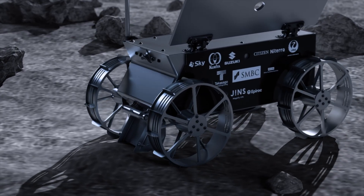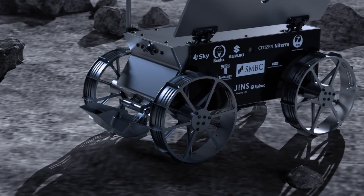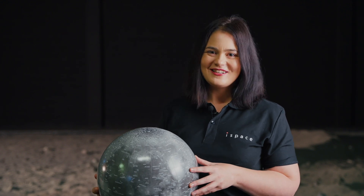Understanding the characteristics of this material will help us not only understand the geology of the Moon, but also help us with the design of our future rovers and technologies for resource utilisation.